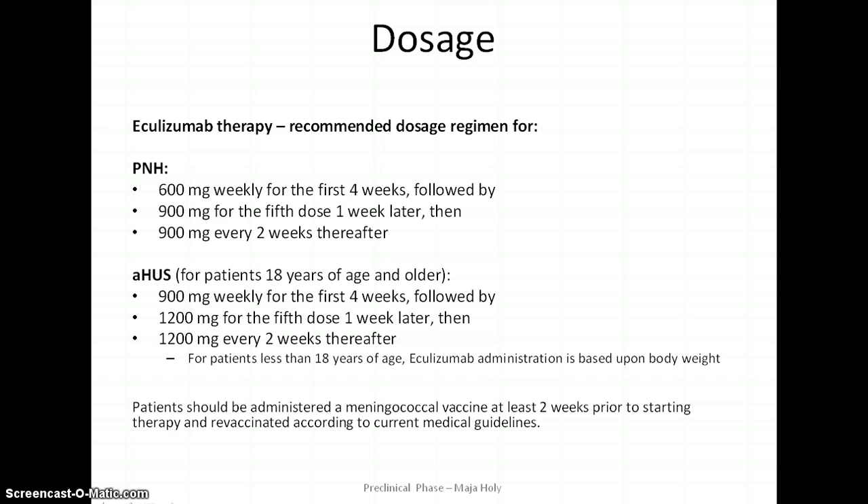The dosage regimen for Soliris consists of an induction and maintenance phase. For PNH, the induction phase involves 600 mg of eculizumab administered every week for the first four weeks, followed by 900 mg in week 5. The maintenance phase consists of 900 mg every 14 days thereafter. The regimen for aHUS is similar, however dosage numbers are higher by around 30%. Because of the risk of meningococcal infections, Soliris prescribers are required to ensure patients receive a meningococcal vaccine prior to starting therapy.